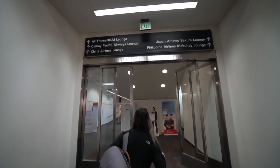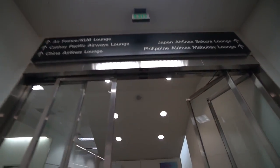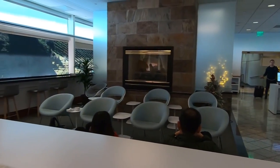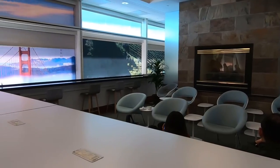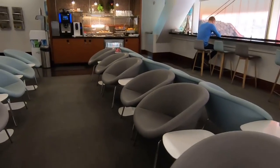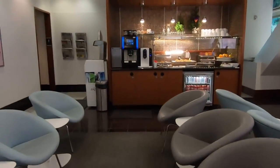A cool benefit of flying business class on Hong Kong Airlines is that you receive a free lounge pass for the KLM Air France lounge. This lounge is also available on the Priority Pass network, so if you aren't flying business class you can still present your Priority Pass card to gain access.